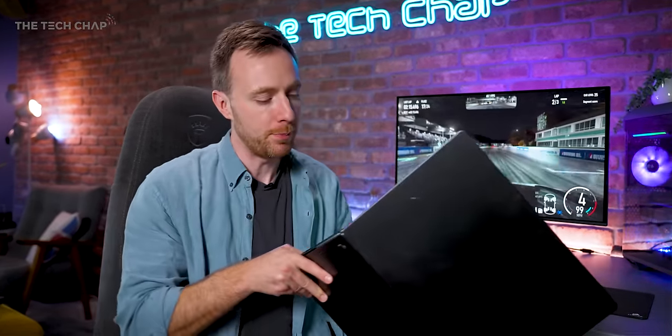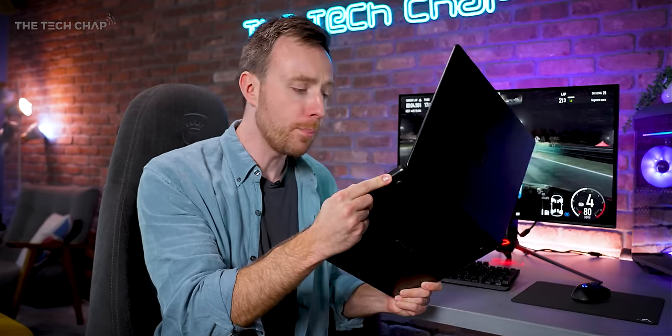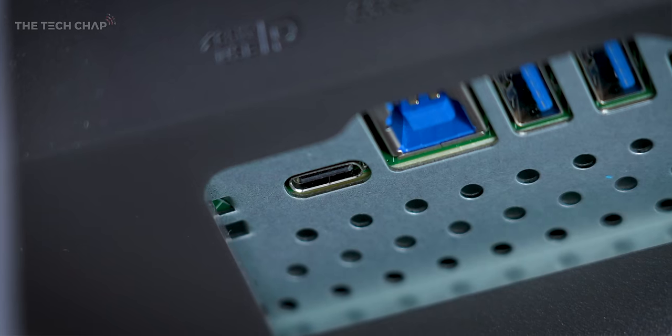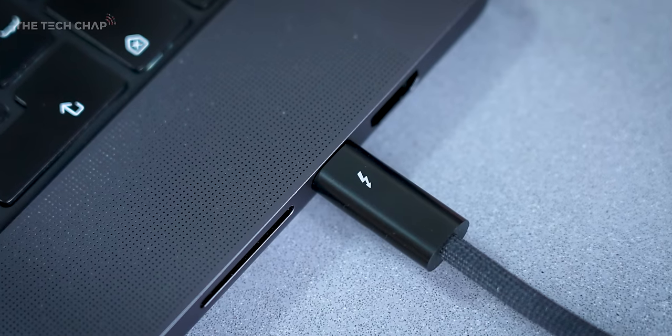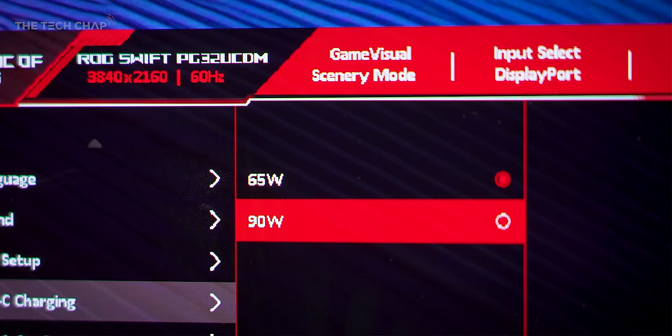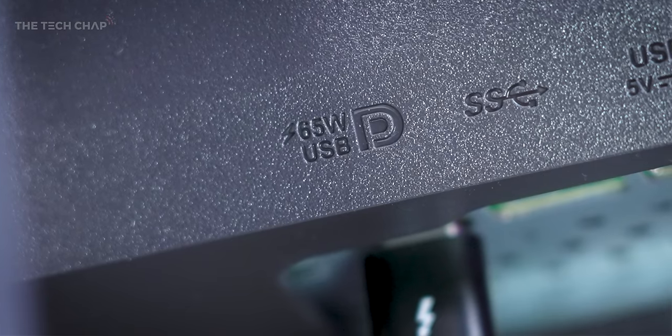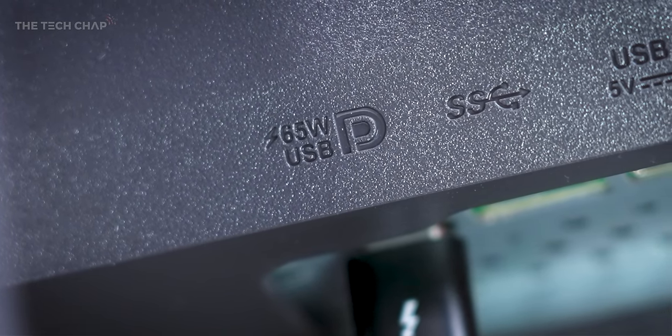The big deal for me though is that not only do I use my desktop PC, but I do regularly plug in my MacBook. While I could use the HDMI 2.1 port, it doesn't charge it, so I prefer using the Type-C. This has a Type-C with DisplayPort support, meaning I can connect and charge my laptop with one cable. The caveat is you can set it to charge at 90 watts, although this does limit the panel brightness to 60%, so I prefer to have the 65-watt charging with maximum brightness.